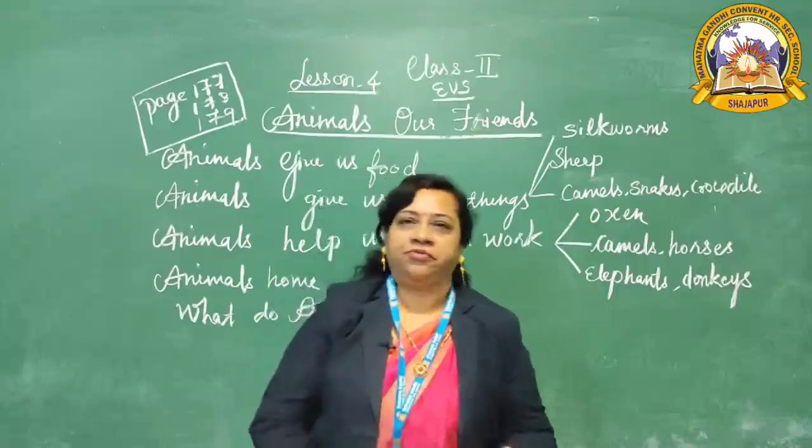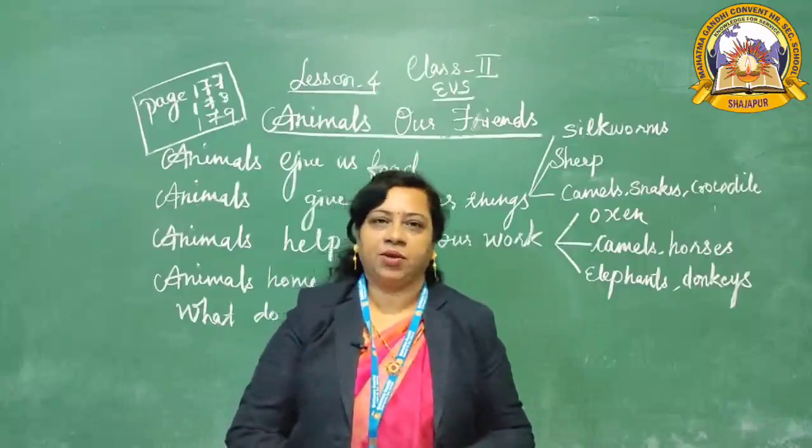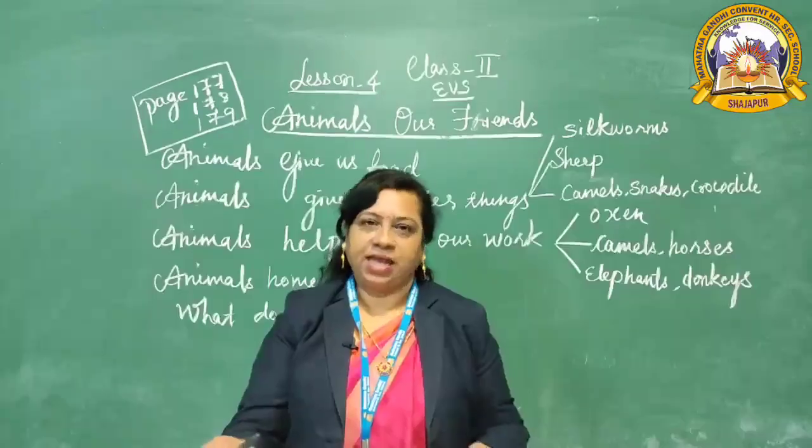Farm animals and pet animals together are called domestic animals. So what are domestic animals? Farm animals and pet animals are known as domestic animals.